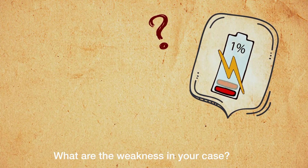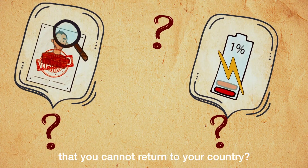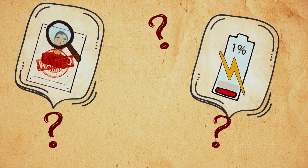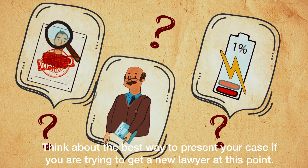What are the weaknesses in your case? Can you get evidence to help prove you are telling the truth? That you cannot return to your country? Think about the best way to present your case if you are trying to get a new lawyer at this point.